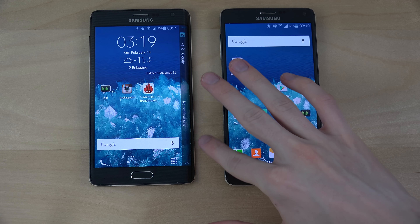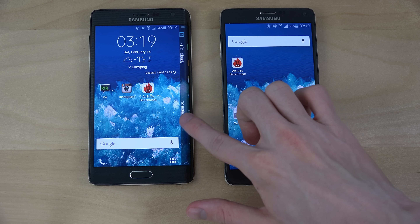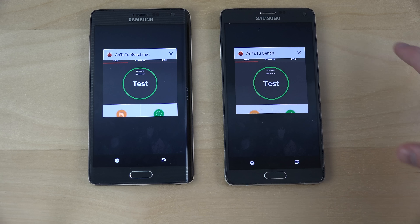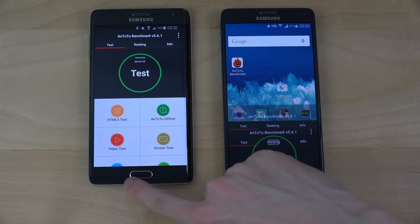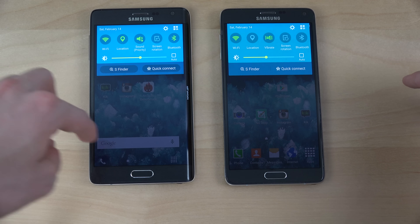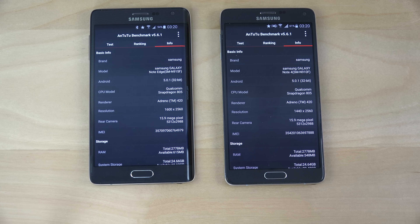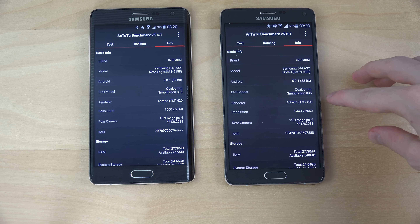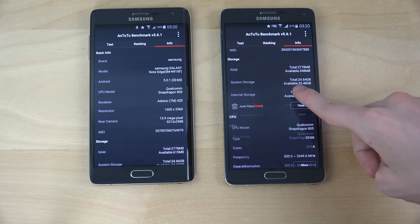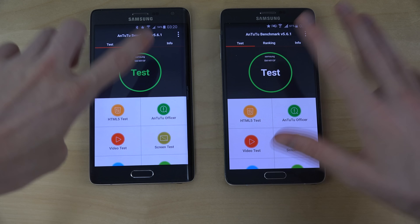If you haven't seen it already, the Note Edge is a really cool phone with this edge display, and Samsung is going to release another phone with an edge display on the 1st of March. You can see this is the only app I have running at the moment. Both are on 5.0.1, same kind of internals, but they have different screen resolutions — it's going to be interesting to see which one gets the best score. Let's check this out and hit go on both.